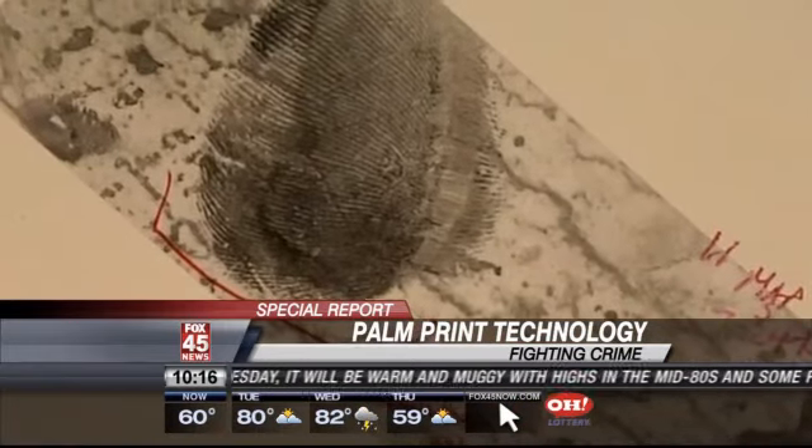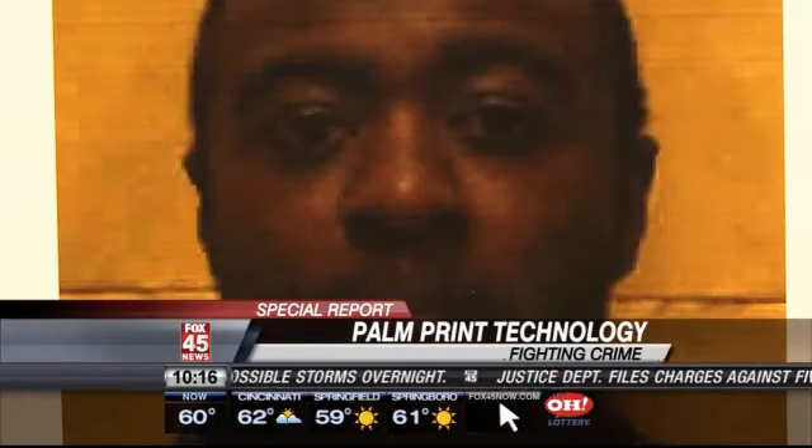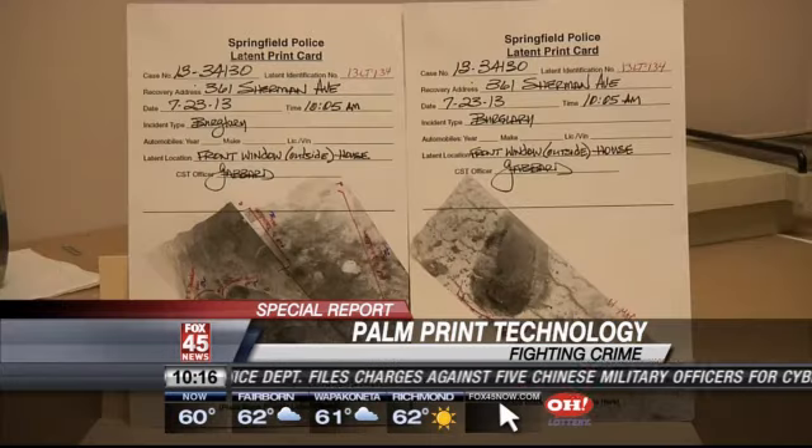Back in Springfield, in this case the palm prints solved the case. They had a match. Duranto Davidson was arrested, convicted, and sent to prison. Caught for one reason: people just don't think about palm prints.